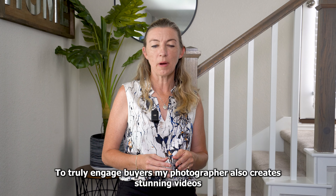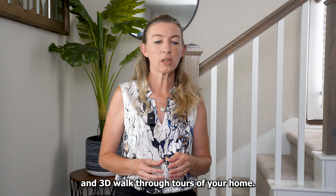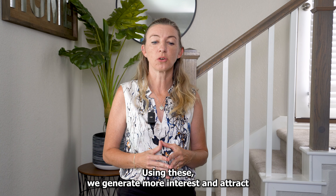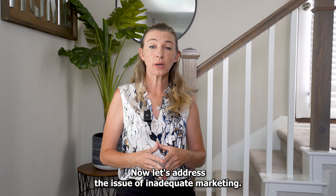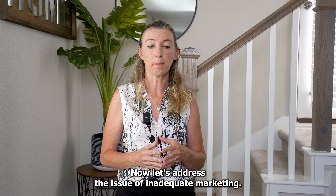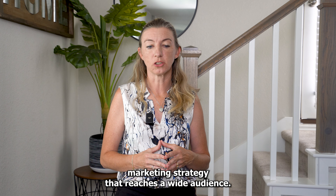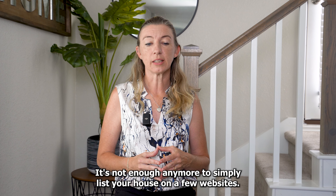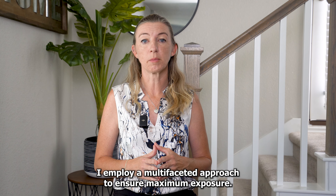To truly engage buyers, my photographer also creates stunning videos and 3D walkthrough tours of your home. Using these, we generate more interest and attract serious buyers who are genuinely excited about your property. Now let's address the issue of inadequate marketing. Selling a home requires a comprehensive marketing strategy that reaches a wide audience. It's not enough anymore to simply list your house on a few websites — I employ a multifaceted approach to ensure maximum exposure.